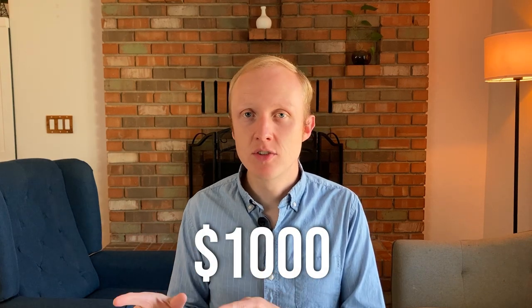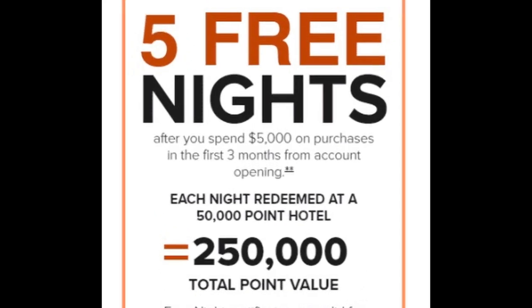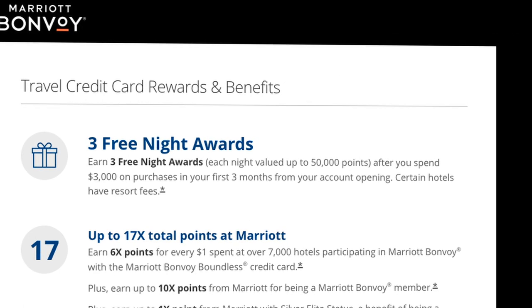Marriott points are pretty widely valued at about 0.8 cents per point, meaning that this bonus could be worth around $1,000 in value. But having to pay for six nights in order to earn the 50,000 points is a little bit annoying. When I signed up for this card recently I was able to find an offer for five free night certificates worth up to 50,000 points each, and even the most recent offer of three free night certificates worth 50,000 points each was a little bit better than this current bonus. But it is a bonus worth up to a thousand dollars, which is on the higher end for $95 annual fee hotel credit cards.